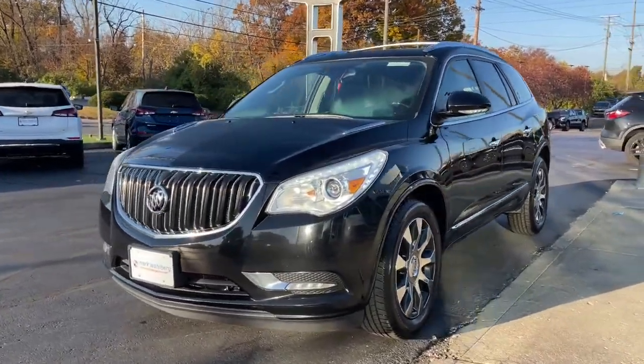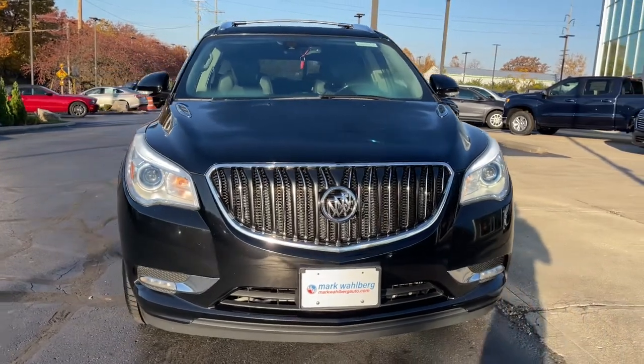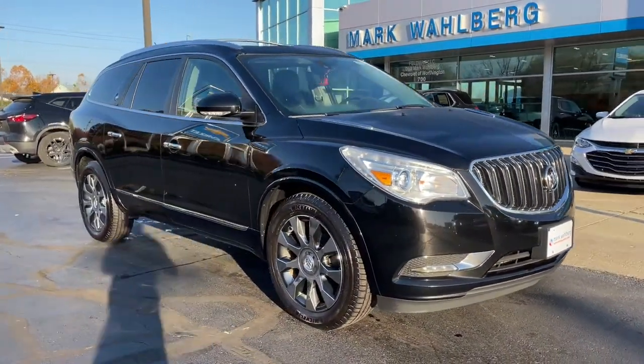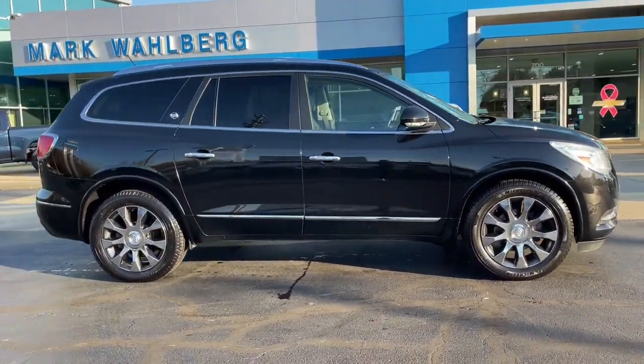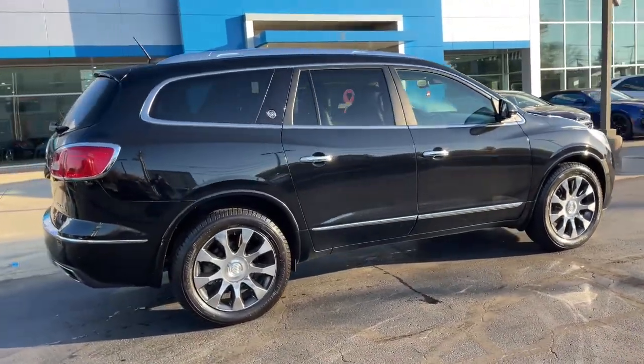You will be amazed by this 2017 Buick Enclave. This vehicle is an outstanding buy with fewer than 110,000 miles on the odometer. The Buick Enclave — the midsize luxury SUV that gives you command of the road in safety and comfort with all the mod cons.